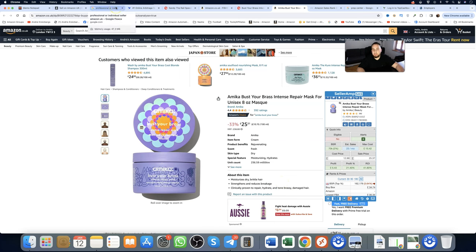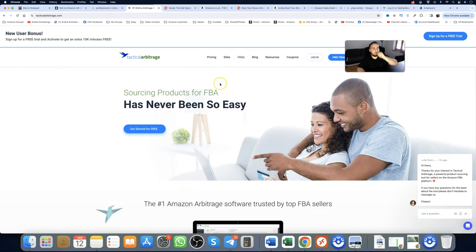The automated method uses a tool called Tactical Arbitrage — about £80 per month — which scans entire retailers for profitable items in one click of a button. I have a full tutorial in the top right corner. If you don't want to spend money, stick to the manual method — that's my top recommendation.